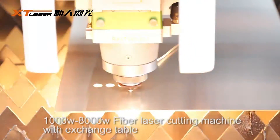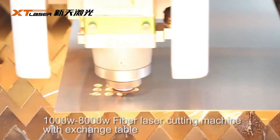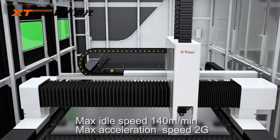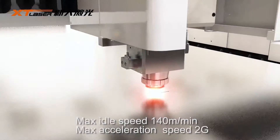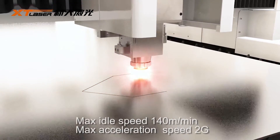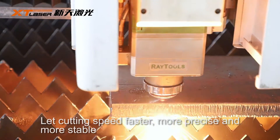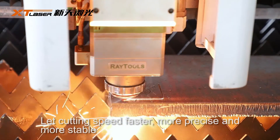1000W to 8000W fiber laser cutting machine with exchange table. Max idle speed 140 meters per minute. Acceleration speed 2G, letting cutting speed be faster, more precise and more stable.